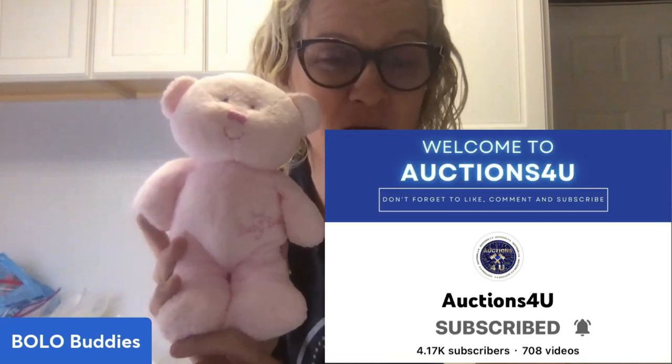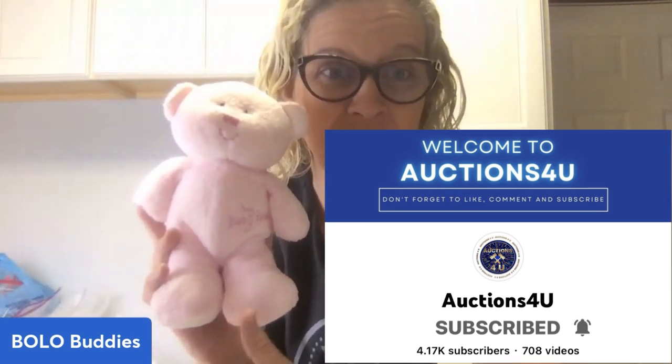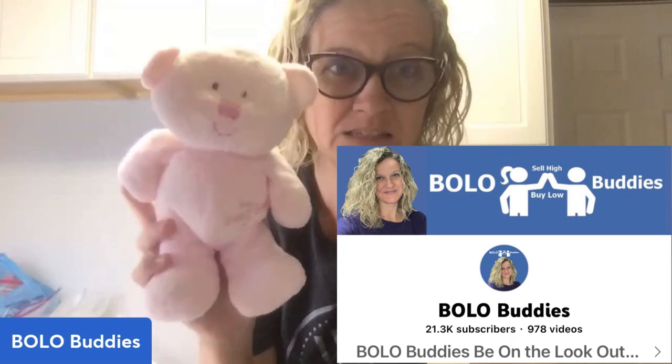I'm in my laundry room listing and I got this from a mystery box — a $150 mystery box from Auctions for You. When I get one from her I request just a hodgepodge of things I can make a video on and make educational, because I like bringing those unboxings to you guys. There are so many items in this box that I know nothing about, so that entire unboxing will be coming soon to my Bolo Buddies main channel — but this is a spoiler alert.